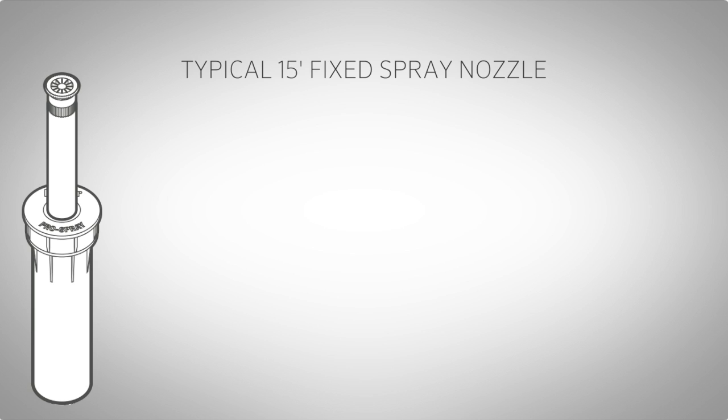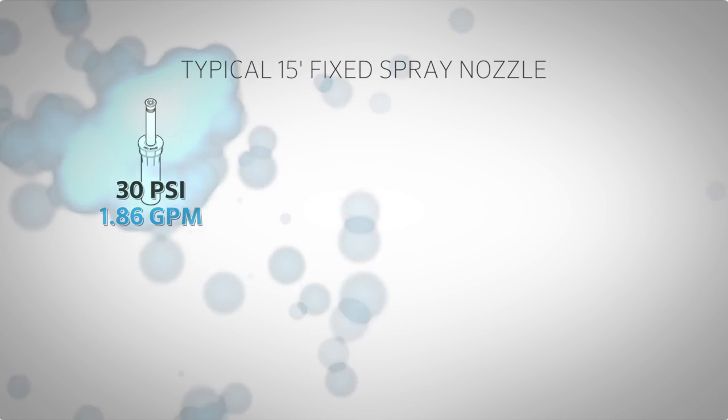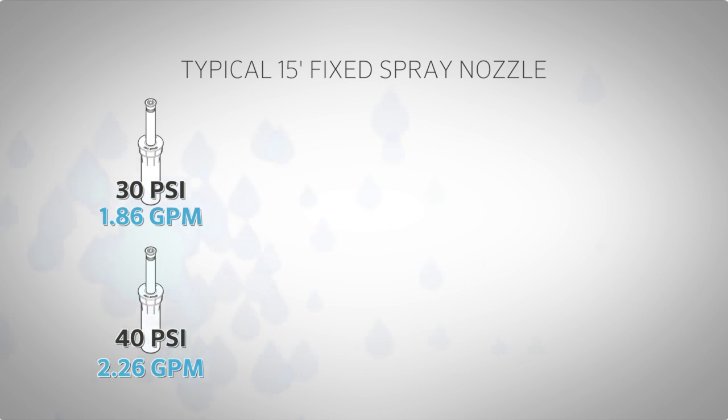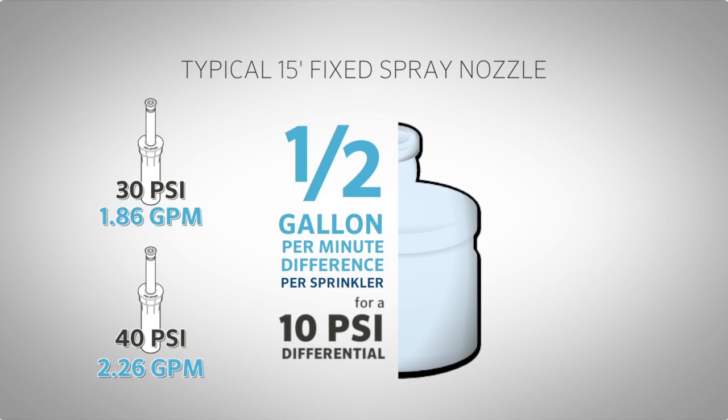A typical 15-foot fixed spray nozzle at 30 PSI uses 1.86 gallons per minute. At 40 PSI, that same nozzle puts out 2.26 gallons per minute. That is almost a half a gallon per minute difference per sprinkler just for a 10 PSI differential.